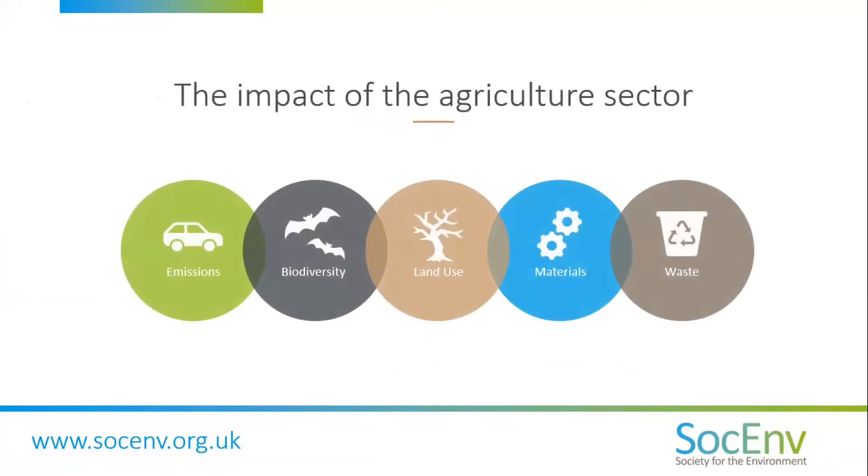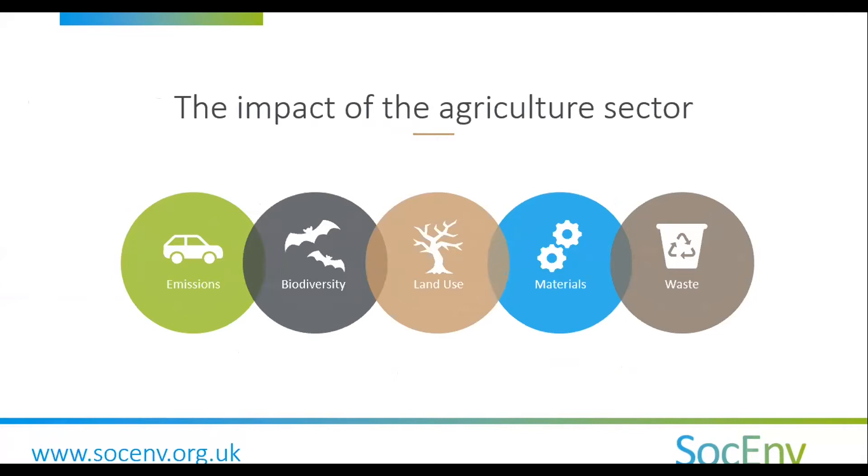So how does all this link to agricultural management? Agriculture has a vital role in addressing environmental impacts and protection. The question is: who is making the decisions that impact these areas? We believe these decisions should be made by those with proven environmental competence within agricultural management — in other words, Chartered Environmentalist members of IAgrM.